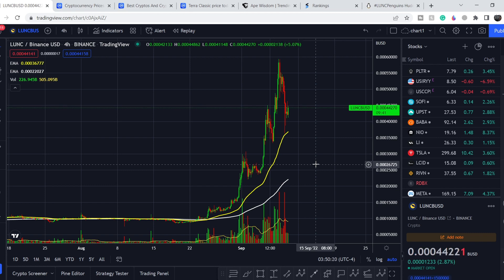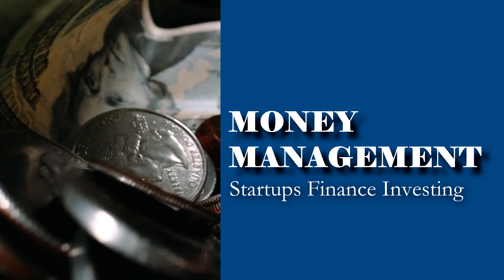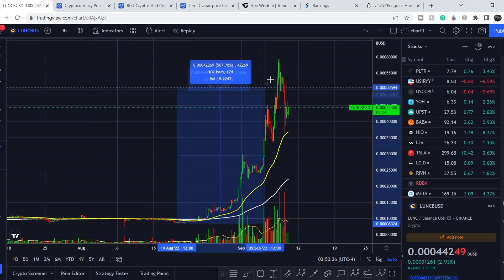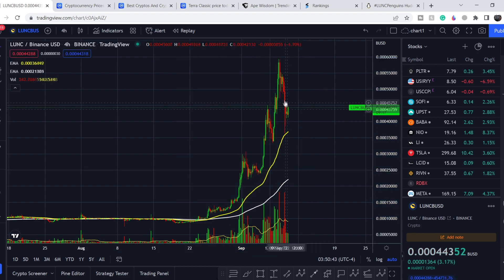Welcome everybody to the Money Management channel. My name is Andrey and today I'm going to be doing analysis on Terra Luna Classic. On today's video, first of all I will show you where we are on the price chart and how we got there. This asset went from its lowest point to its highest point in just 20 days and it gained about 612%. I will show you whether it's possible to catch another leg to the upside in order to gain some money.